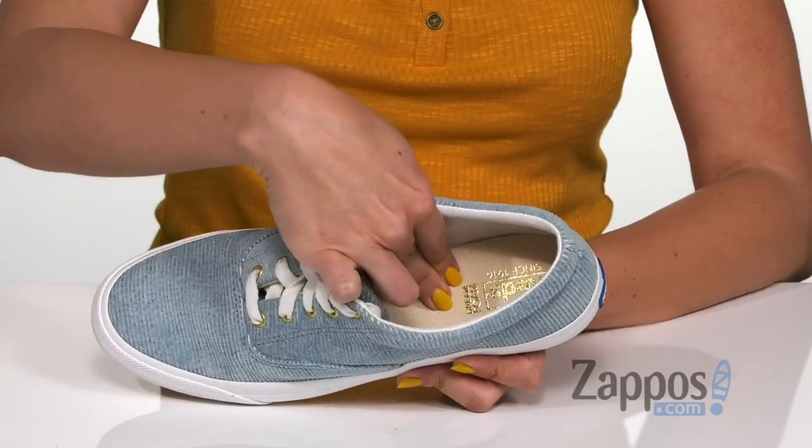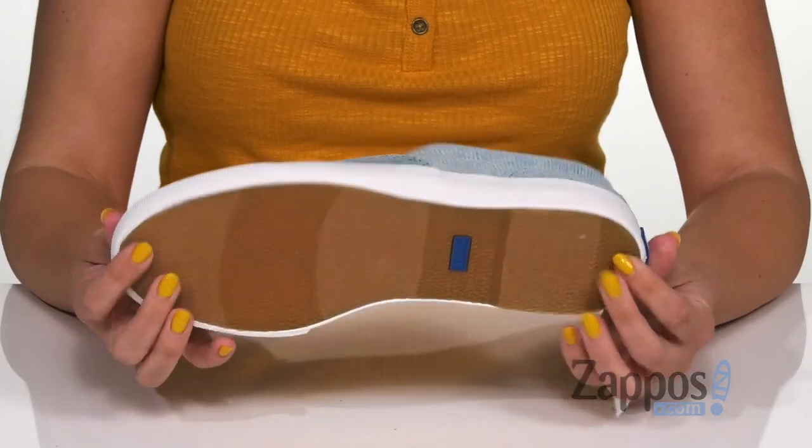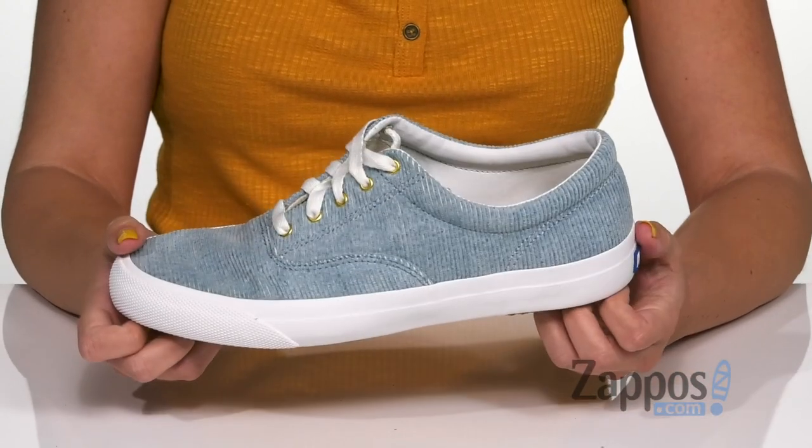Inside there's a breathable lining and you have a cushioned Dream Foam footbed for all-day comfort. Great flexibility — it's all on top of a durable rubber outsole. Grab this cute style today, it's from Keds.